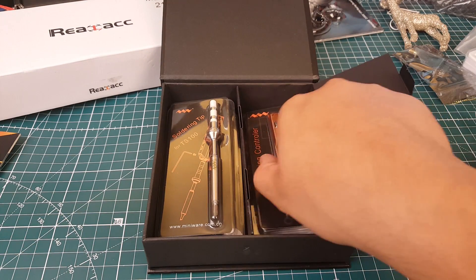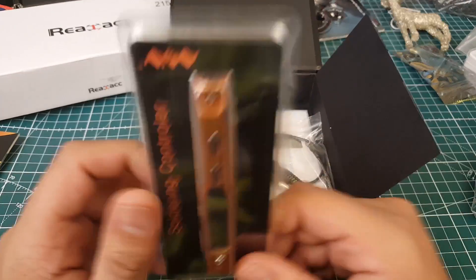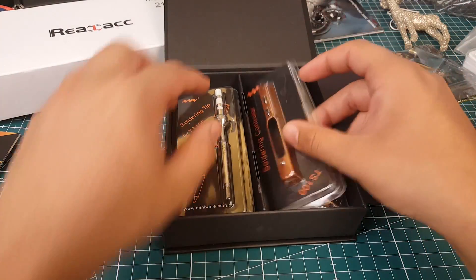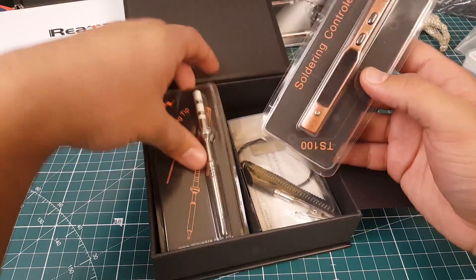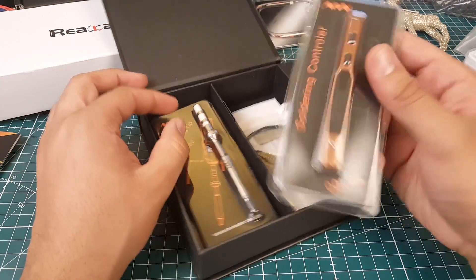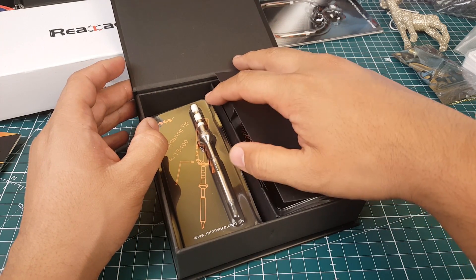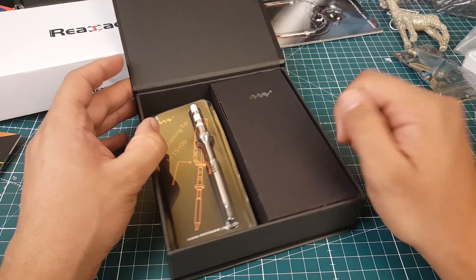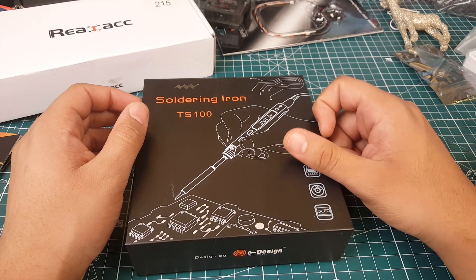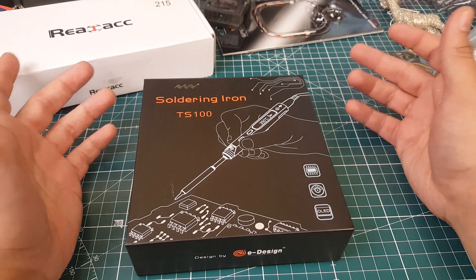This portable iron fills that gap so I don't have to retire the quad for the day and wait until I get home. I'm looking forward to swapping capacitors on the field with it. It runs off a 4S LiPo, comes with a controller unit and two tips, and you handle everything else yourself. I'm probably going to do a whole quadcopter build using only this iron to see how good it really is.